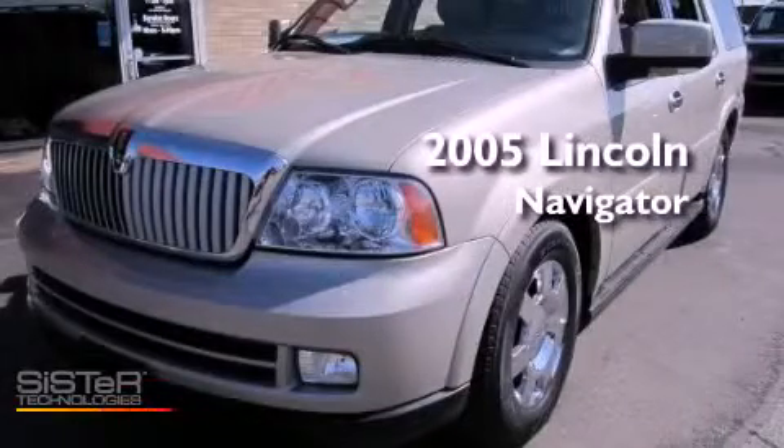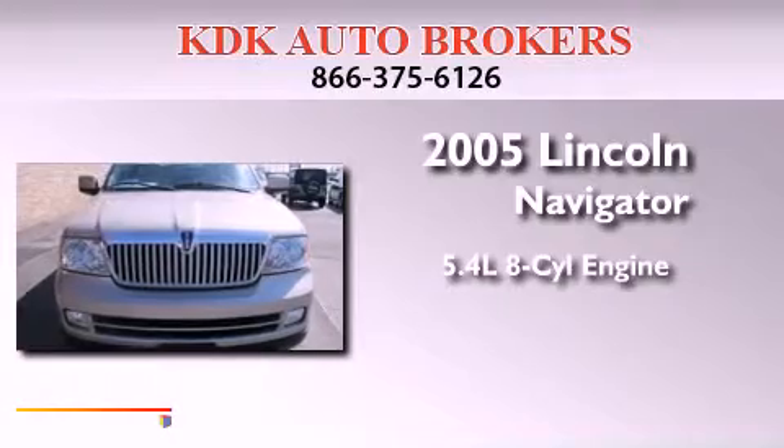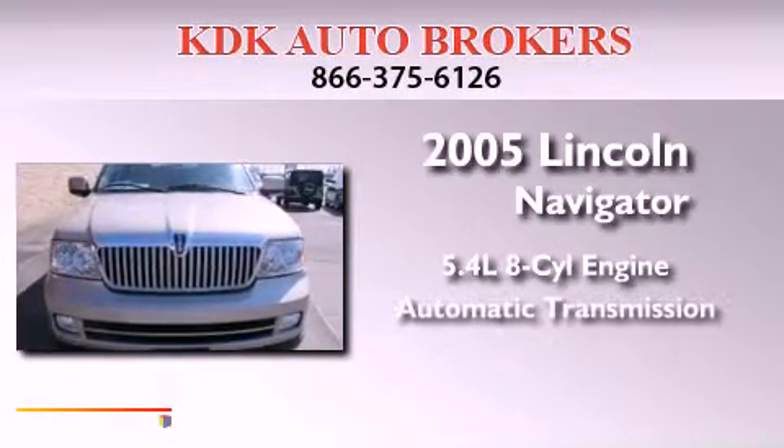This is a 2005 Lincoln Navigator. It has a 5.4-liter 8-cylinder engine, an automatic transmission, and four-wheel drive.